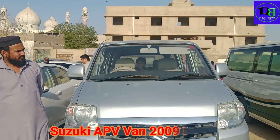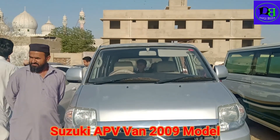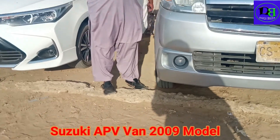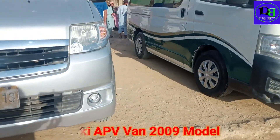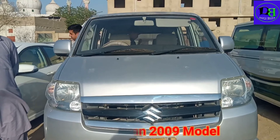Front look. You can see the car from the front. The bumper condition. Front look.